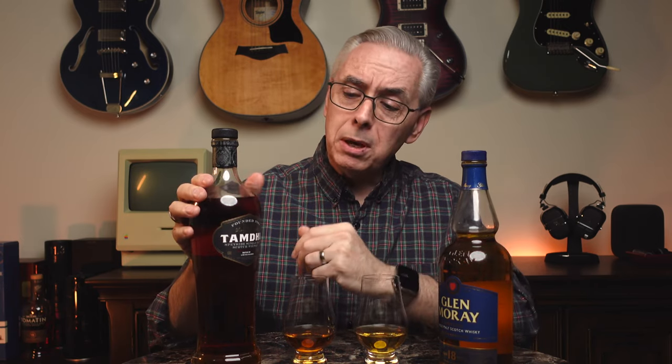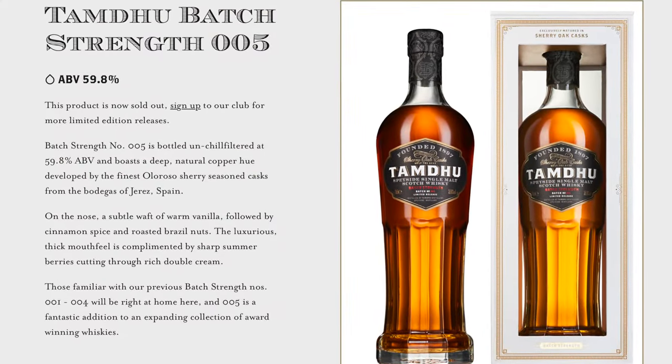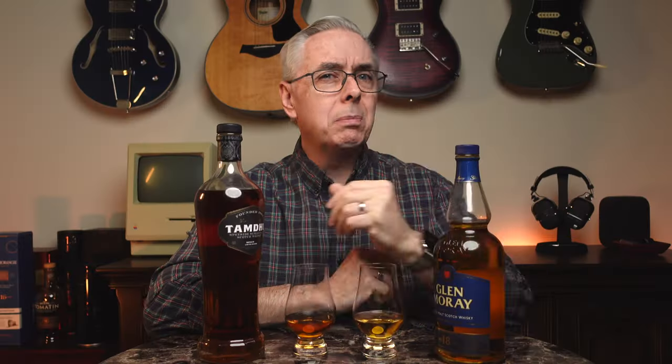Having a Speyside peated is always an interesting adventure because peated whiskey is not limited to the islands. This Tamdhu expression, especially the batch strength number five, was recommended by John the Whiskey Neighbor, your friendly Canadian YouTuber who picked this as his 2021 bottle of the year, which immediately made me want to go out and buy one. Luckily I was able to purchase it at my local shop in San Francisco. Batch five is out of stock on their website, so you're probably better off trying to find batch number six — but if you can get batch number five, I hear it's a lovely dram, which I'll find out in just a minute.